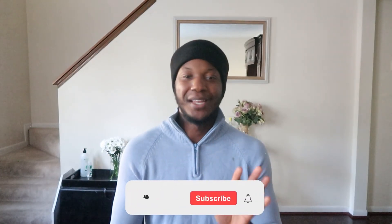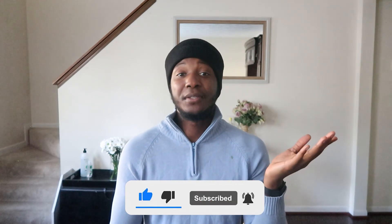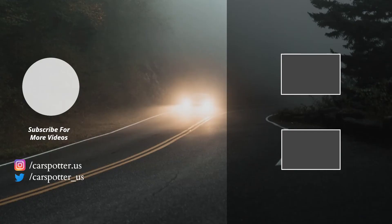I'm going to get into the numbers and all the specs in the next video, so definitely stay tuned. Tell me what you think about the new Toyota in the comments below, and I'll catch you guys in the next one.